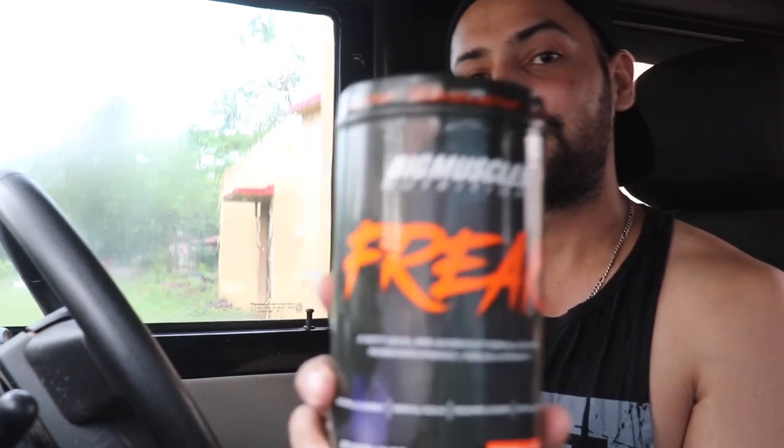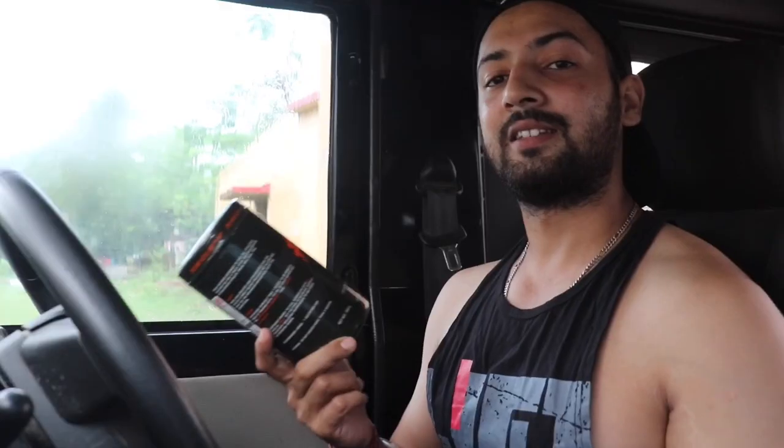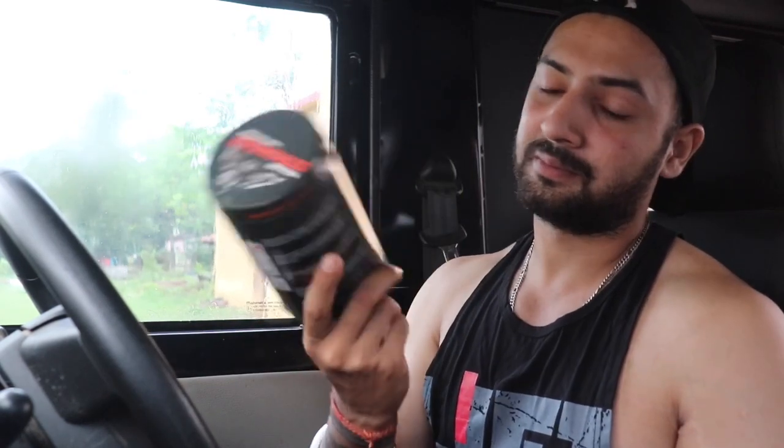Hey guys, welcome back to my channel. A few days ago I received my first ever pre-workout — this is Big Muscles' Freak. This is my first ever pre-workout because before this I never felt the need for one. My intensity was good on its own, but lately due to some changes in my workout schedule, my intensity has gone down. So to increase it, that's the only reason I'm using it.